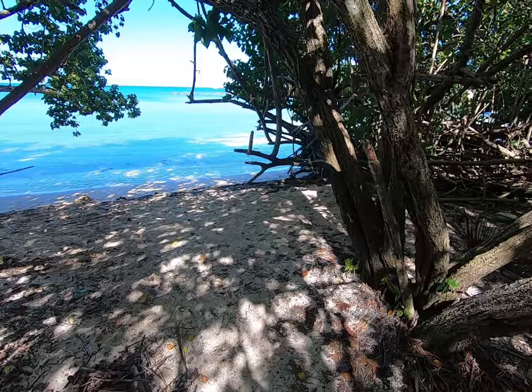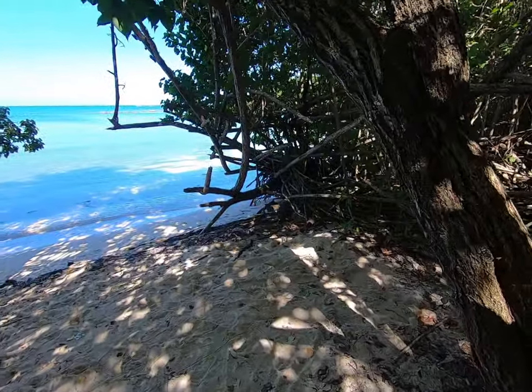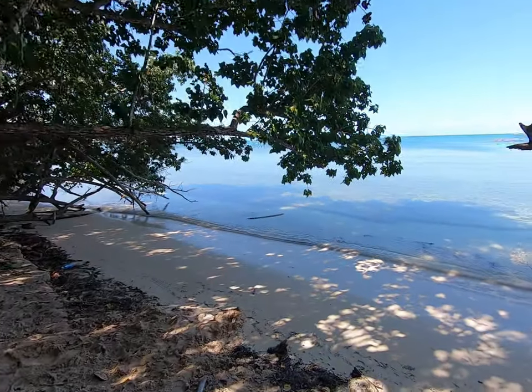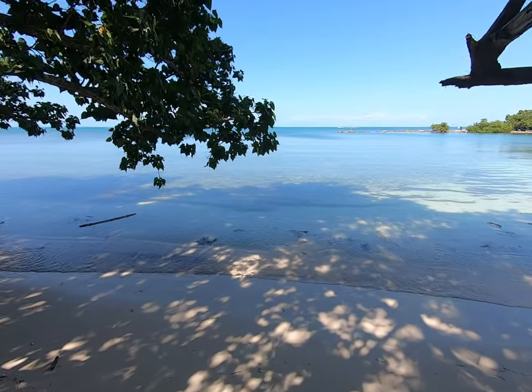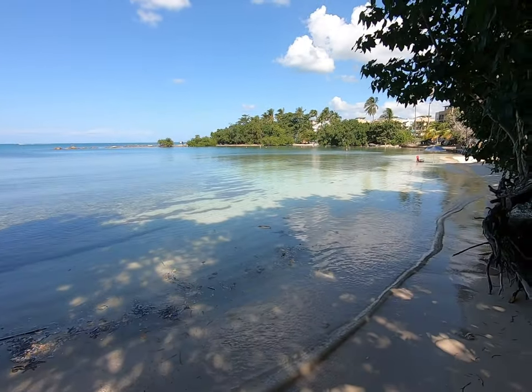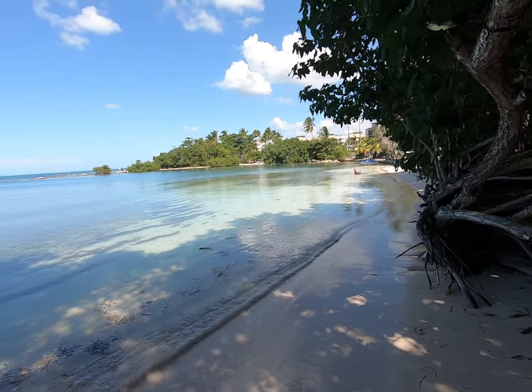Here are the spots I was talking about — right into the mangroves. Just little sand, shade, and you get your own little private beach here. Super nice.